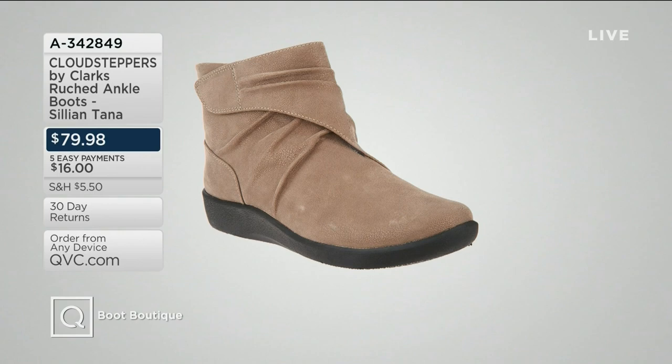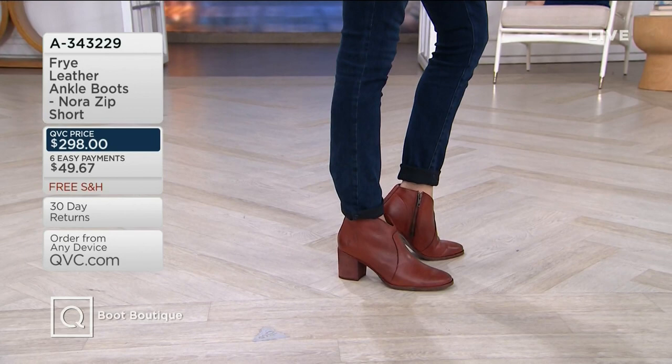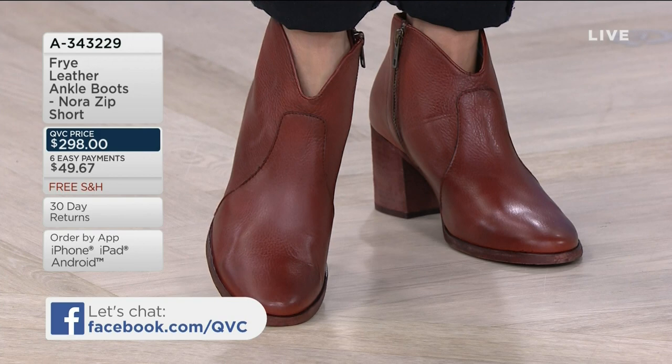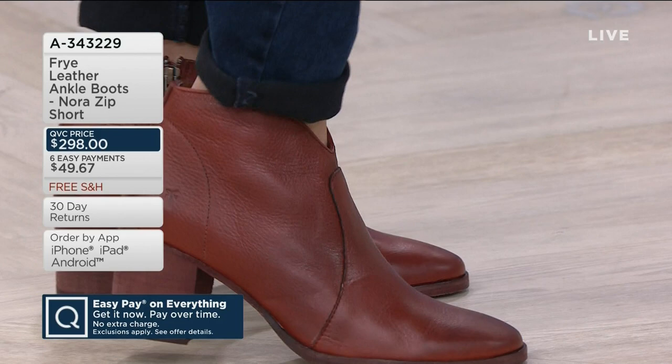Every now and then you really have to splurge and treat yourself to something ultimately luxe. This is from Frye — they have been doing leathers for about 150 years. These are the Frye leather ankle boots called the Nora — a zip-up short boot. We have two gorgeous colors, and by the way, free shipping and handling. It's A343229 — the color that you see Aiko wearing is going to be your Red Clay.